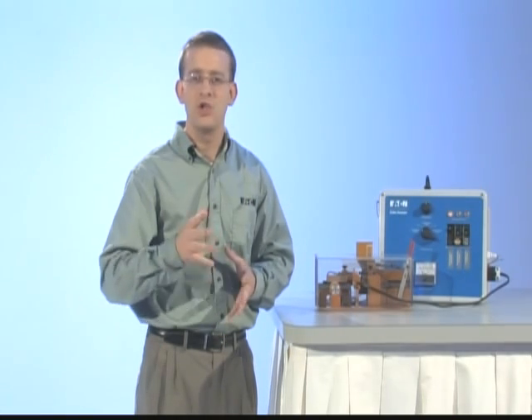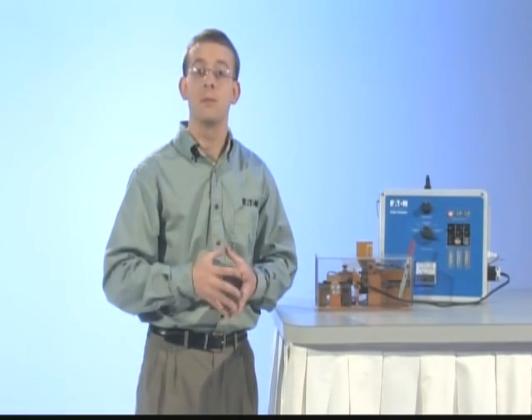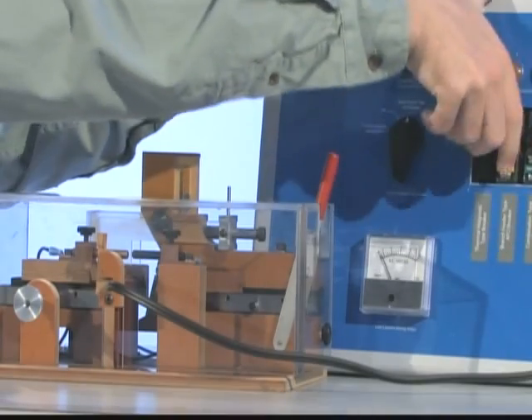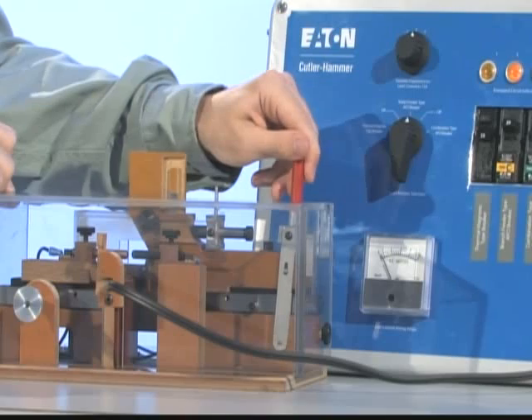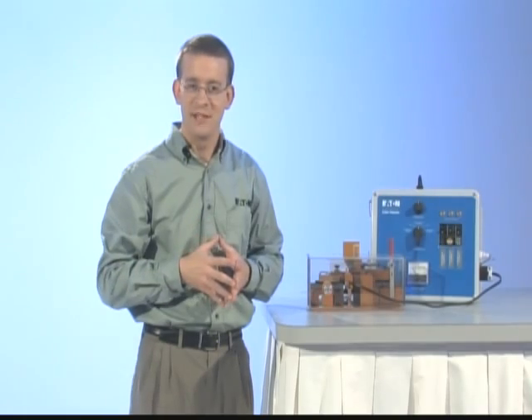The branch feeder AFCI was launched around 1994 to provide the overload and short circuit protection, plus protection for high current arcing where the current exceeds two to three times the breaker's rating. Internal to the AFCI, a current monitoring circuit board detects any anomalies in the current flow and trips the breaker when a current signature matching an arc is detected. The branch feeder AFCI trips under this circumstance.